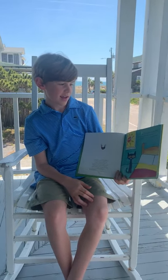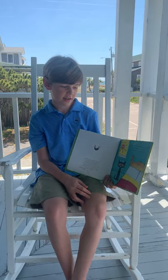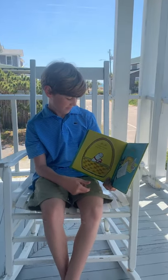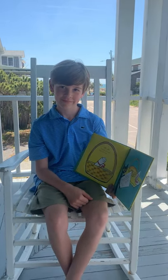Pete was excited! Easter was here. He couldn't wait for his basket of goodies. Jelly beans were his favorite. Uh-oh, his basket was empty, except for a note. It said,